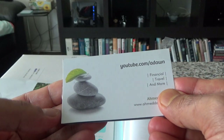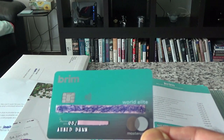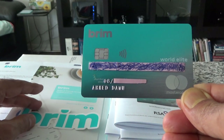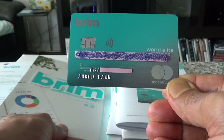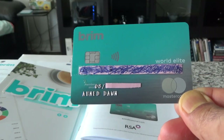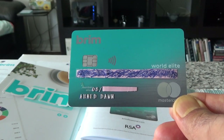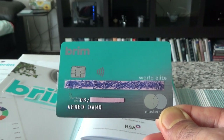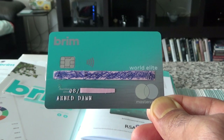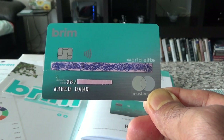Now for the final section of our unboxing — here we have the Brim World Elite Mastercard, and you're looking at it right now. Whether to keep this card beyond its first year — I've already given you my opinions. That concludes our unboxing and review video of the Brim World Elite Mastercard. If you like what you see, please give it a thumbs up and consider subscribing. I also have a whole one-month trip coming up to Australia, New Zealand, Singapore, and Malaysia in November/December using mainly points and miles, with lots of business class flight reviews and hotel reviews, so subscribe now. Thank you for watching.